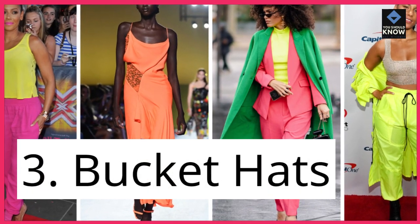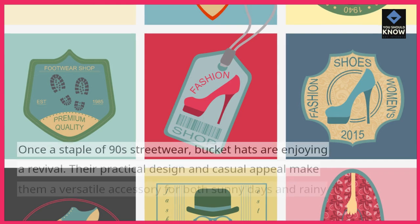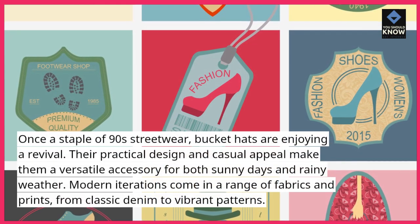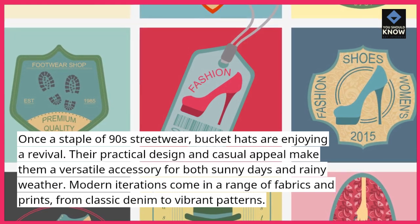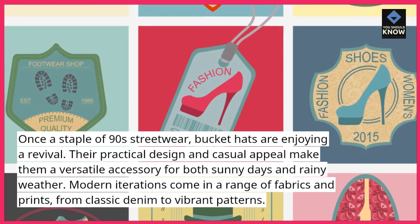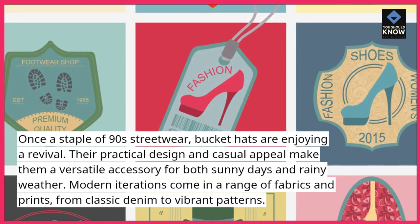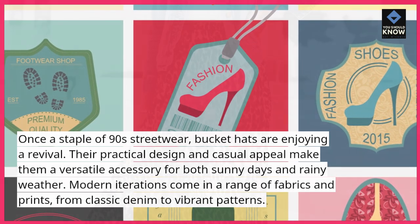3. Bucket hats. Once a staple of 90s streetwear, bucket hats are enjoying a revival. Their practical design and casual appeal make them a versatile accessory for both sunny days and rainy weather. Modern iterations come in a range of fabrics and prints, from classic denim to vibrant patterns.